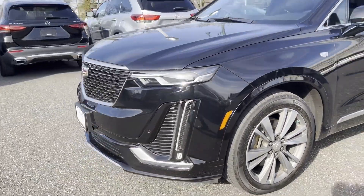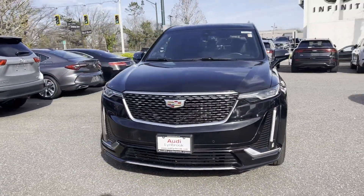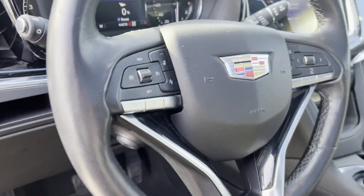Heated side-view mirrors, leather seats, panoramic roof, moonroof, backup camera, passenger seat adjustable lumbar support, memory seat, tinted windows, and rear air conditioning.